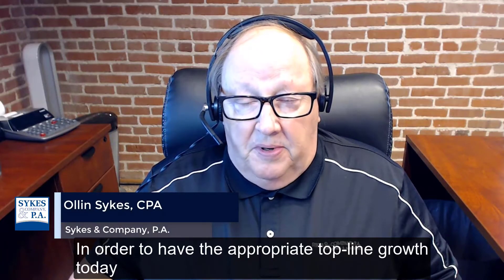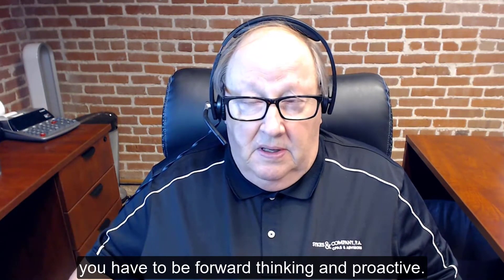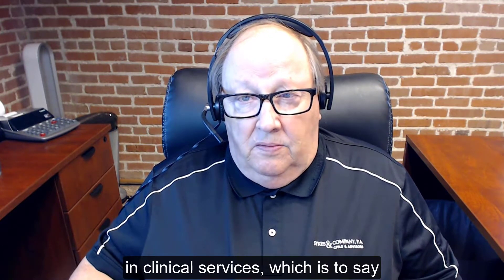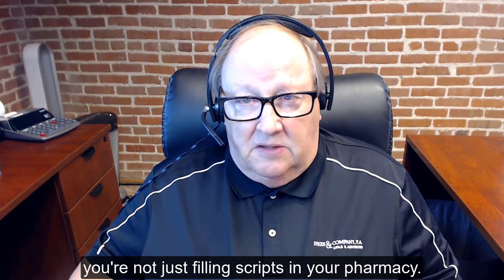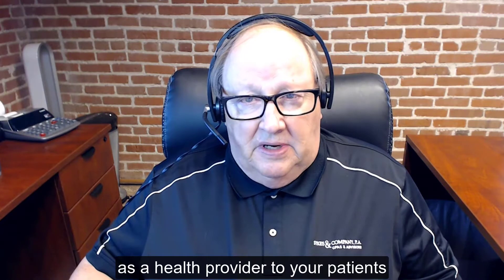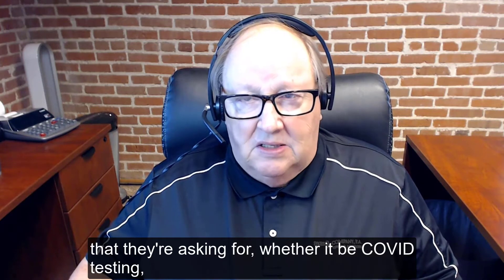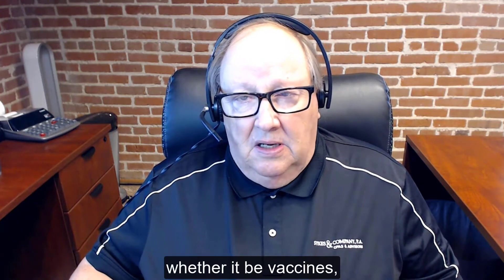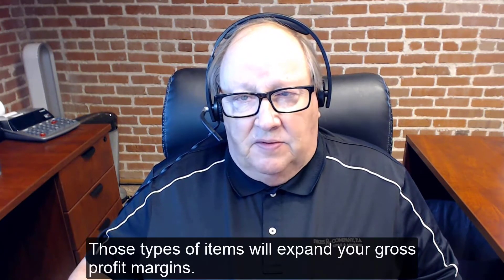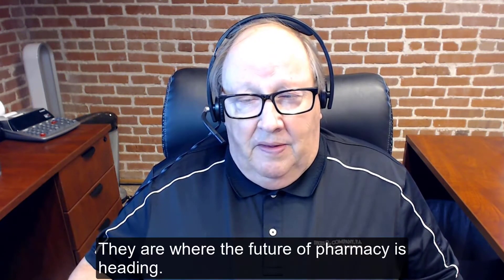In order to have the appropriate top-line growth today, you have to be forward-thinking and proactive. That means you most likely need to be involved in clinical services — not just filling scripts in your pharmacy, but providing those services as a health provider to your patients. Whether it be COVID testing, vaccines, or MTMs, those types of items will expand your gross profit margins.